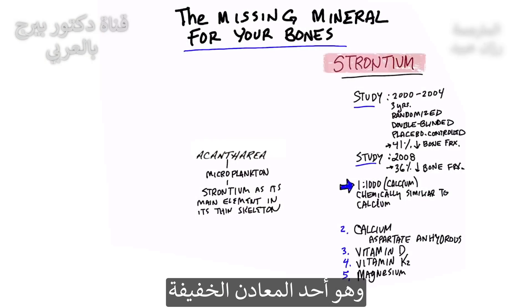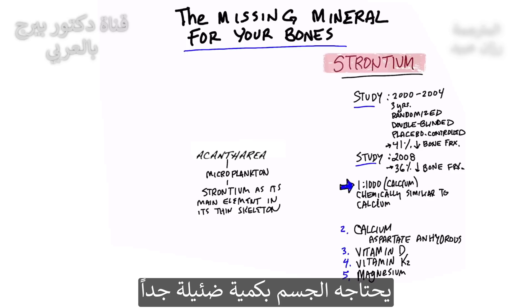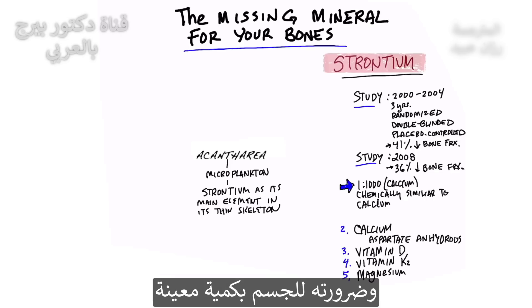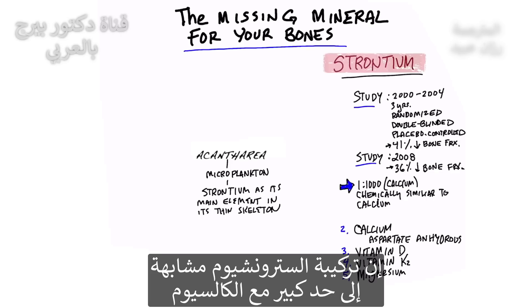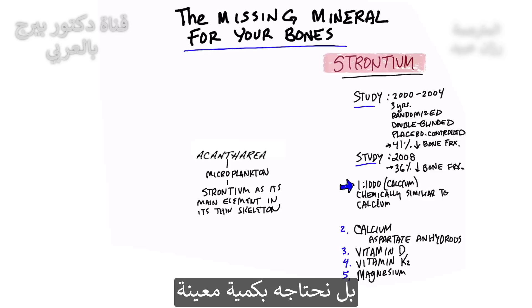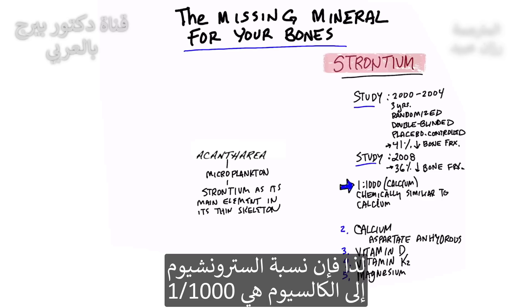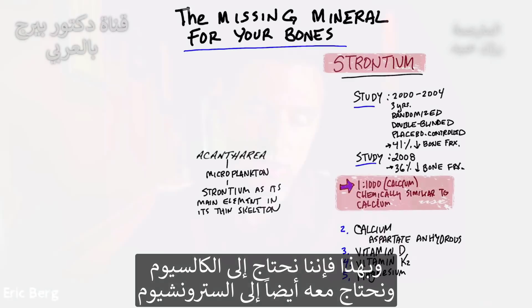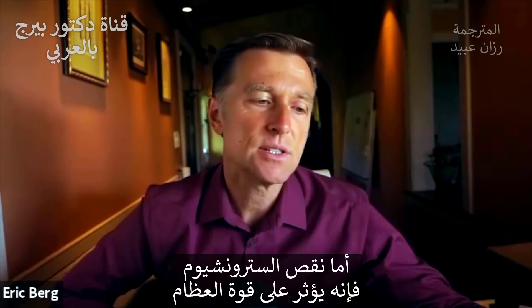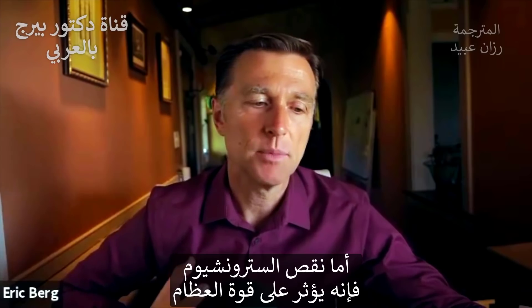Strontium is a trace mineral — a mineral needed in very small amounts. We all know that calcium is important for strengthening bone, and strontium is very similar in its chemistry to calcium, but it's not needed in large amounts. The ratio of strontium to calcium is one to a thousand. We need a lot more calcium, but we do need strontium, and if you're deficient in this mineral, the bones aren't going to be as strong.